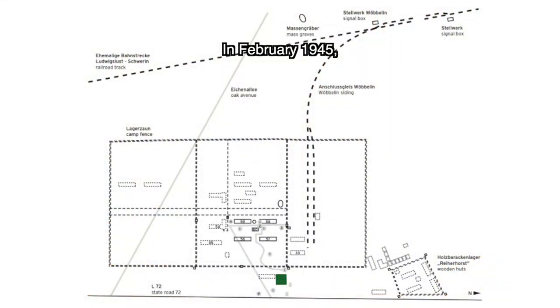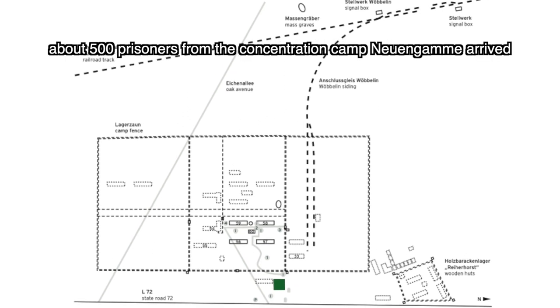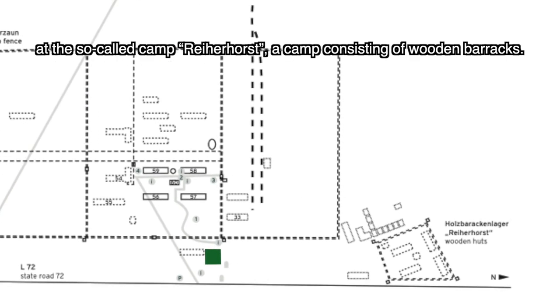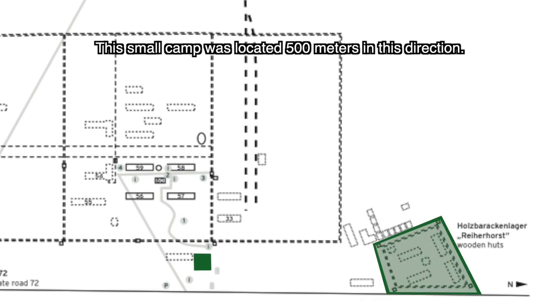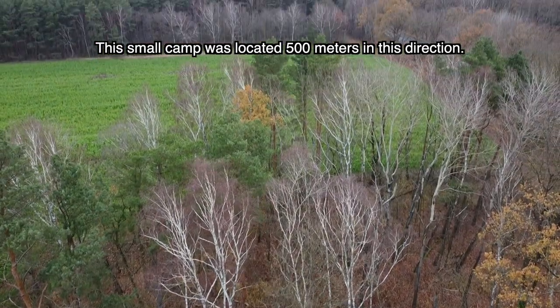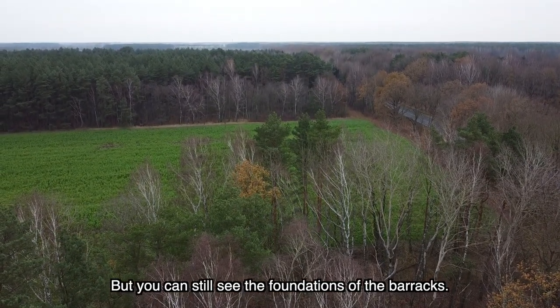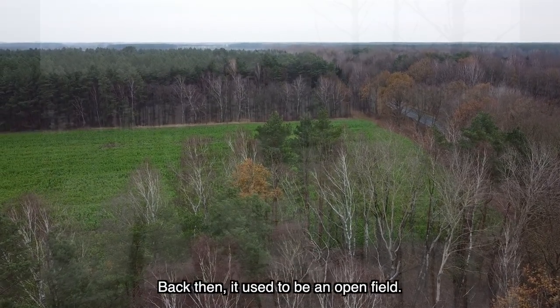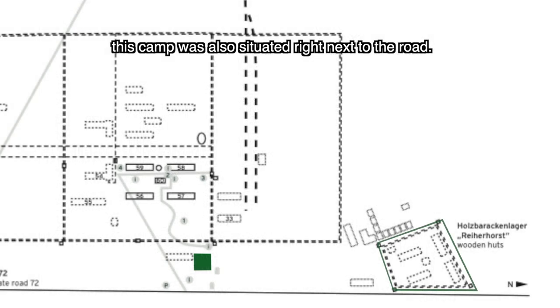In February 1945, in the night from the 14th to the 15th, 500 Häftlinge from the Konzentrationslager Neuengamme arrived at the so-called Holzbarackenlager Reihehorst. This Reihehorst was located 500 meters in this direction. There is today also a Wald. You can see Fundamentreste, but at the time there was also a free area. As we see with the KZ, the Lager is directly on the street.